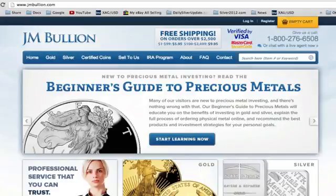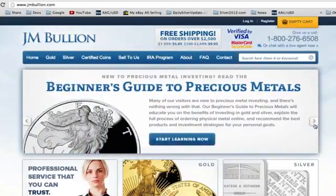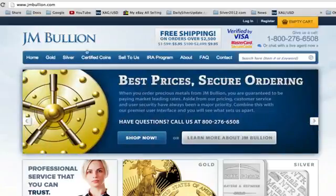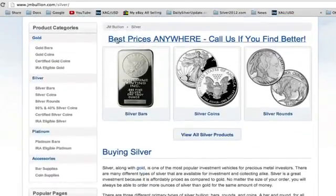You can also get some good information on JM Bullion — a beginner's guide to precious metals. On the home screen it'll alternate between best prices and the beginner's guide to precious metals. Another good feature JM Bullion has is price matching: best prices anywhere, call us if you find better. There are many websites that compare all the different silver prices, and JM Bullion is almost always at the top.